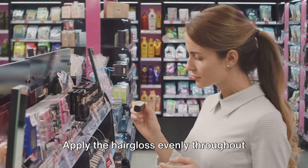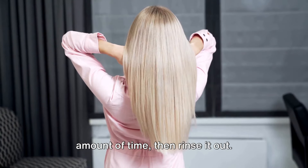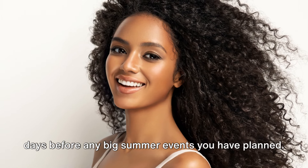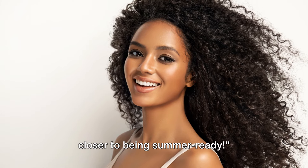Apply the hair gloss evenly throughout your hair. Leave it in for the recommended amount of time, then rinse it out. It's best to do this about once a week and always remember to do it a couple of days before any big summer events you have planned. With that shiny hair, you're one step closer to being summer ready.